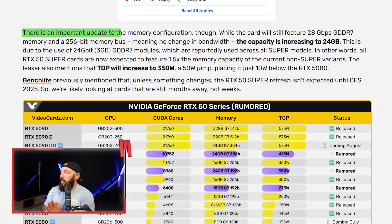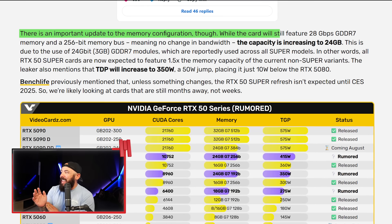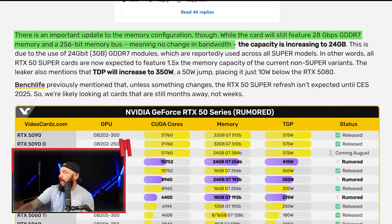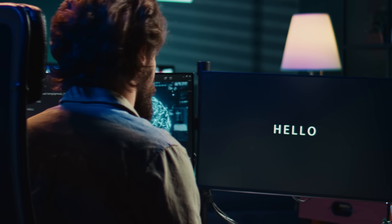There's an important update to the memory config: while the card still features 28 GB/s GDDR7 memory and a 256-bit memory bus — meaning no change in bandwidth — the capacity is increasing to 24 gigs. I can't help but feel this isn't really a mid-tier card. This is for people running stable diffusion in 4K. It's about pushing creator and AI workloads without calling it a workstation card. With so many SKUs — 5080 Super, 5070 Ti Super, 5070 Super — it feels like NVIDIA is playing GPU roulette, filling every $50 price gap between $600 and $1,200.